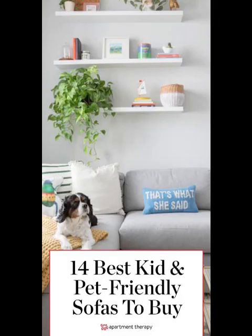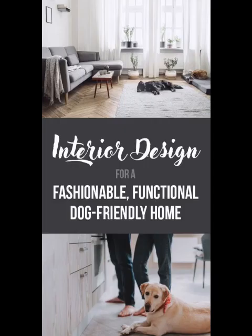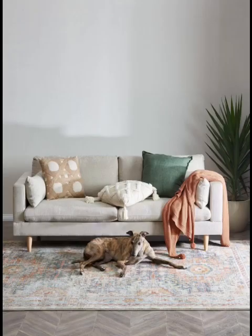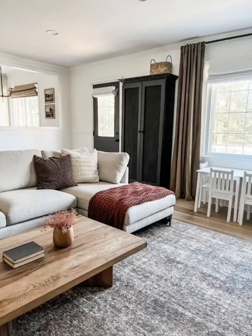And there you have it — a collection of pet-friendly living room ideas so you can have a stylish space that's also accommodating for all your furry friends. Remember, the key is finding the perfect balance between aesthetic and practicality. If you're as passionate about your pet as we are, don't forget to hit the like button and subscribe to our channel for more pet-friendly design tips. Share your own ideas in the comments below, and until next time, cherish the love and joy that your pet brings to your life!